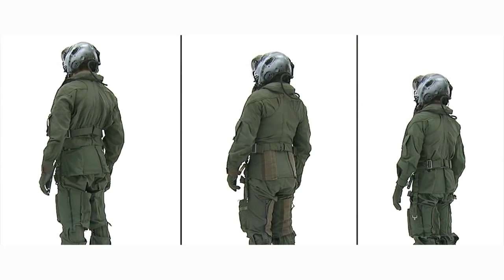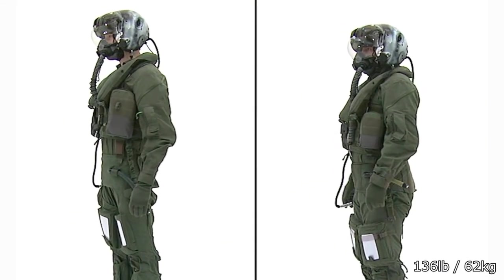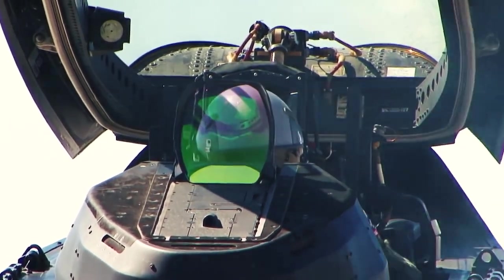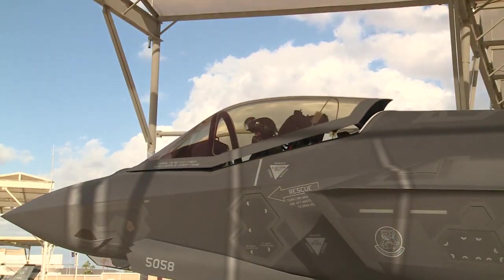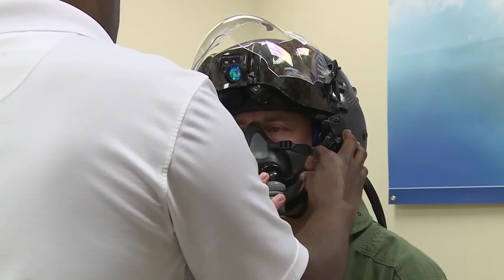Despite this, currently there is a restriction on pilots that weigh less than 136 pounds, or 62 kilograms, from flying the F-35. So far, this has resulted in one lightweight male pilot having to change over to the F-22 Raptor. The reason this restriction exists is due to an issue that is a product of both the ejection seat and the new third-generation helmet-mounted display system.